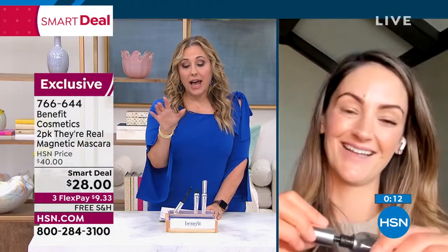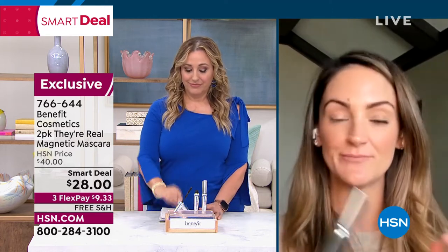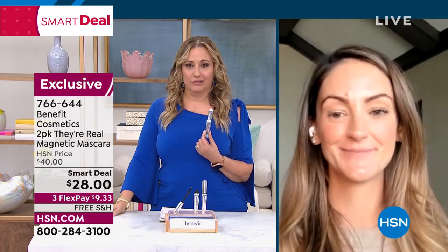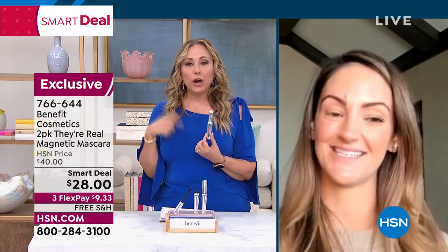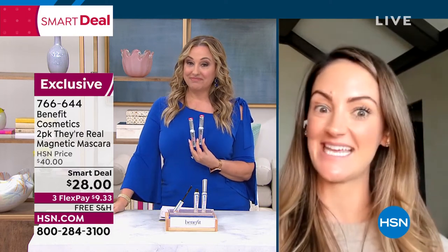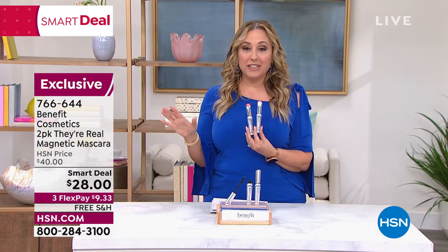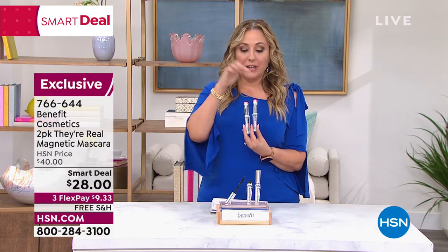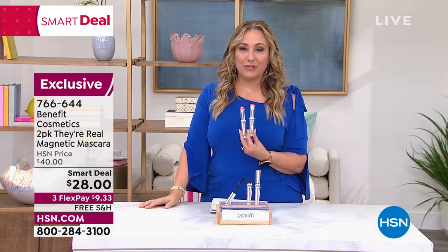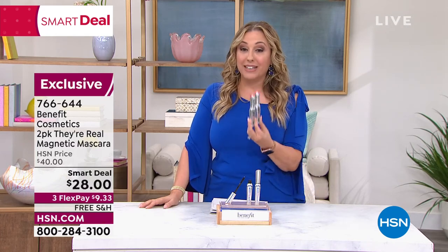Who doesn't want the number one prestige mascara for a dollar? Annie, are you on later today in the beauty report? Yes — we have the beauty report and that is our very last show, so today is it. Call in right now — They're Real for $1, $27 for your first one, your second one for $1. It's $9.33 on FlexPay with free shipping and handling. Like everything, you have a 30-day money-back guarantee, but you're going to love building those lashes up.